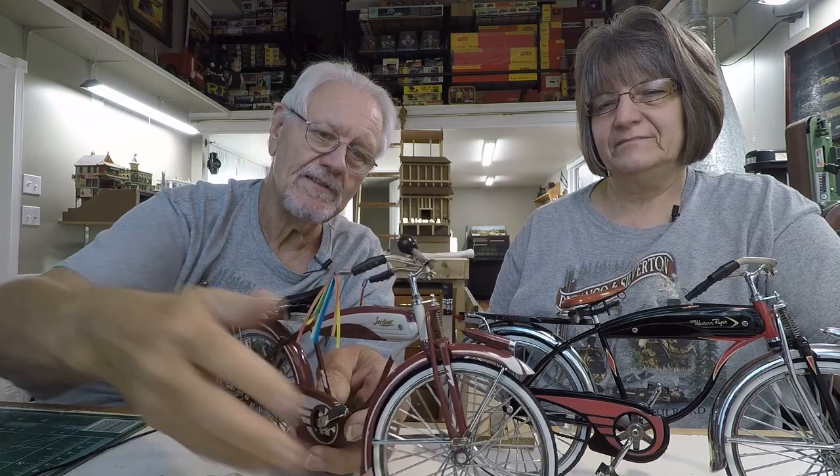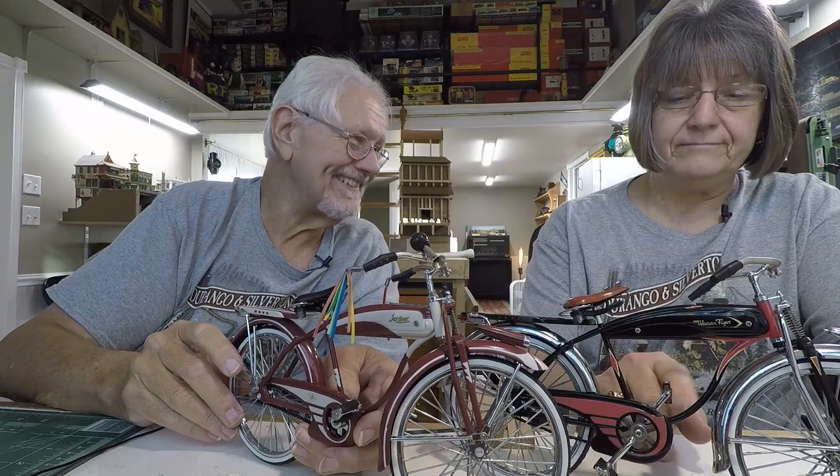There they are — one-sixth scale die-cast bicycles. They're so pretty and fun. They really look like you could hop on and ride them. If you haven't been over to the channel, please pop over, and if you're not a subscriber, please subscribe so you can be notified by setting your notification bell to get all of our videos as we upload them.